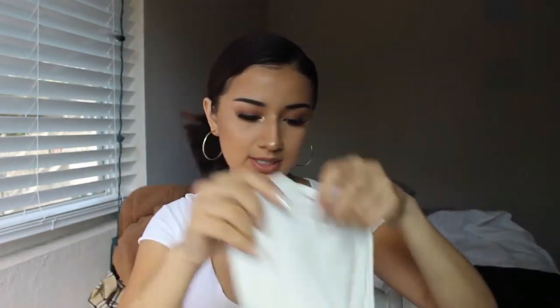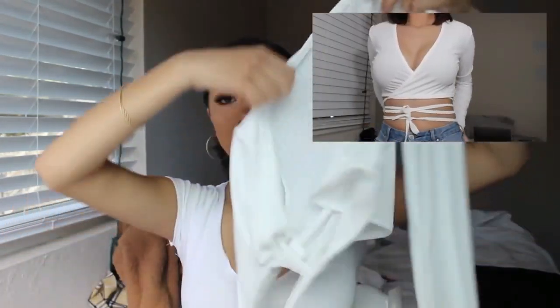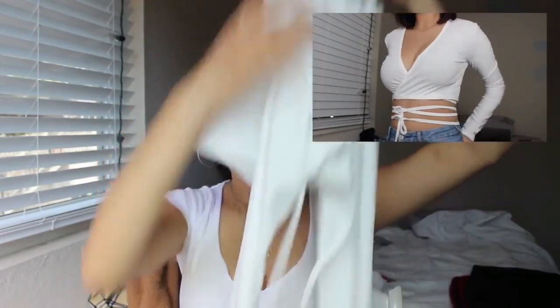I also have two of these tops and I'm super excited about them. They cross over like this and then you tie them — the strings are really long. I got one in white that I can wear anytime, and another one that was listed as tan but actually came out more peach. So just a heads up if you like this style — it is peach, not tan. I got both because I really liked them.